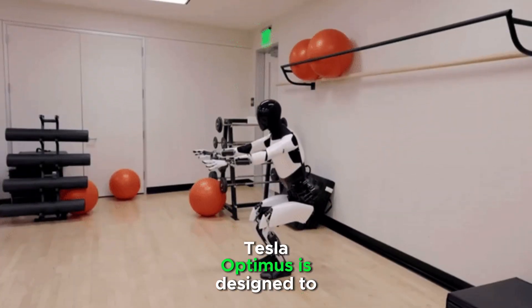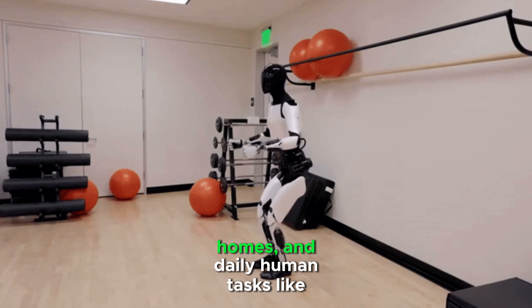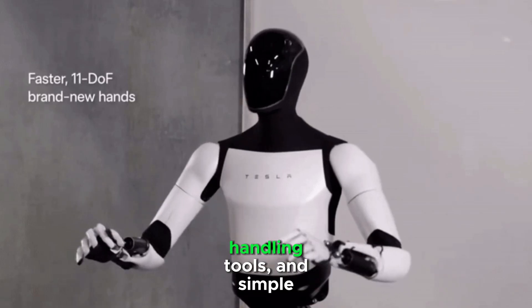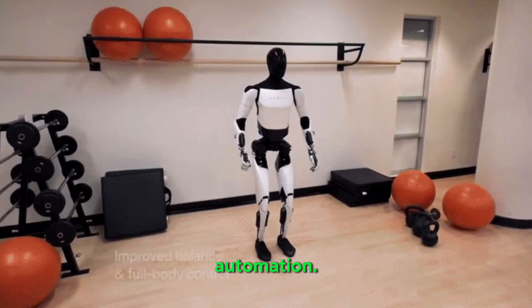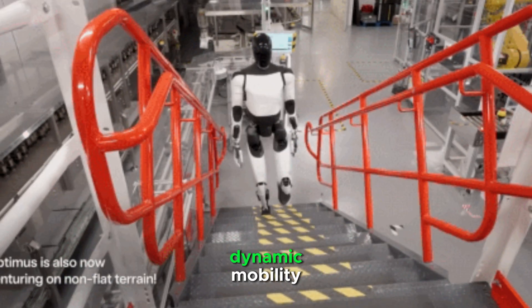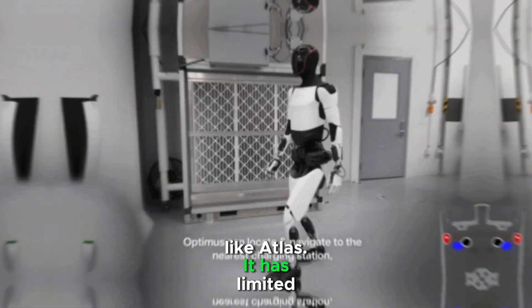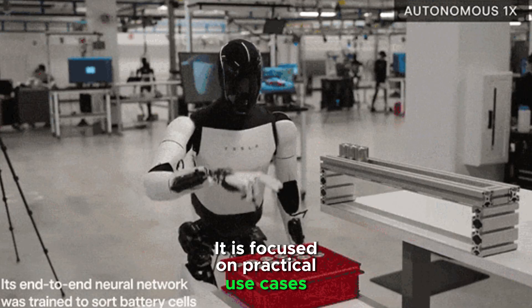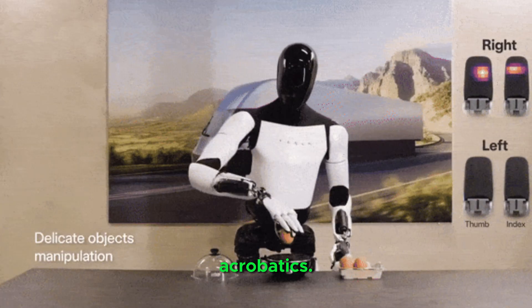Tesla Optimus is designed to assist in factories, homes, and daily human tasks like carrying objects, handling tools, and simple automation. It is still in development and lacks dynamic mobility like Atlas. It has limited agility and speed, and is focused on practical use cases rather than high-performance acrobatics.